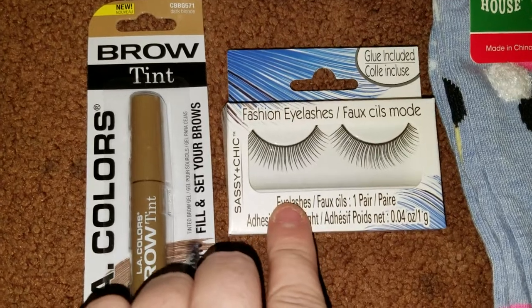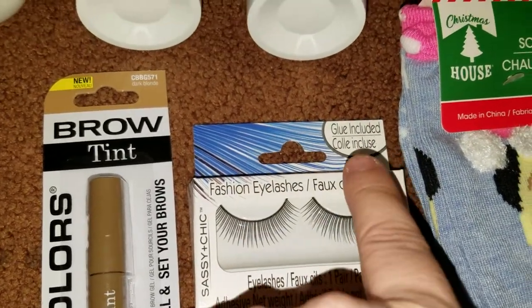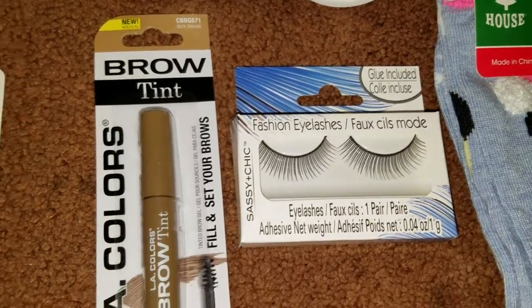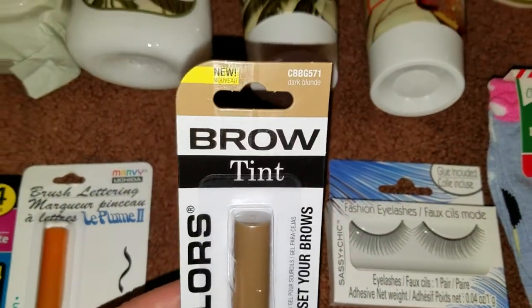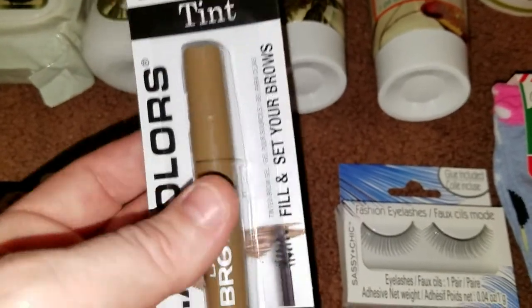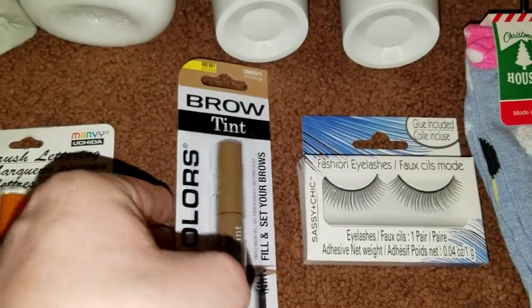I got my oldest daughter a pack of their fashion eyelashes, and it does say that the glue is included. I grabbed one of the brow tints — this one is dark blonde, but they do have light brown and dark brown as well.